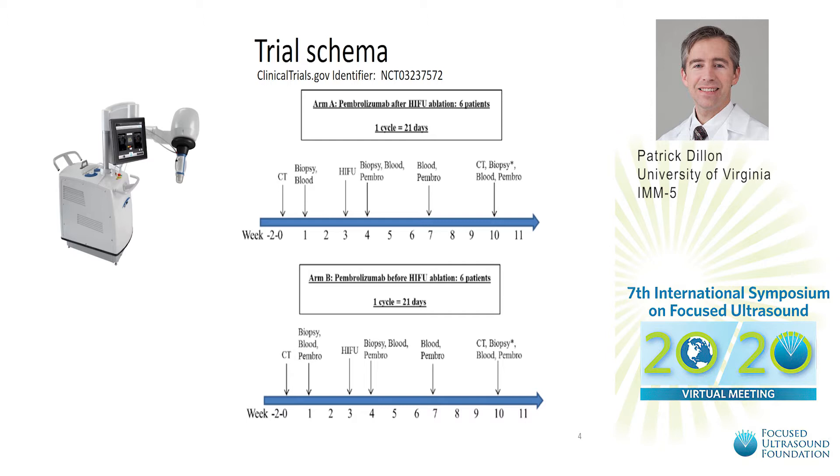The human trial schema is set up here. All patients will receive focused ultrasound at three weeks into treatment. Half the patients will receive pembrolizumab prior to the ablation and half will receive the pembrolizumab after focused ultrasound ablation, and all patients will have biopsies as well as blood and cross-sectional images.